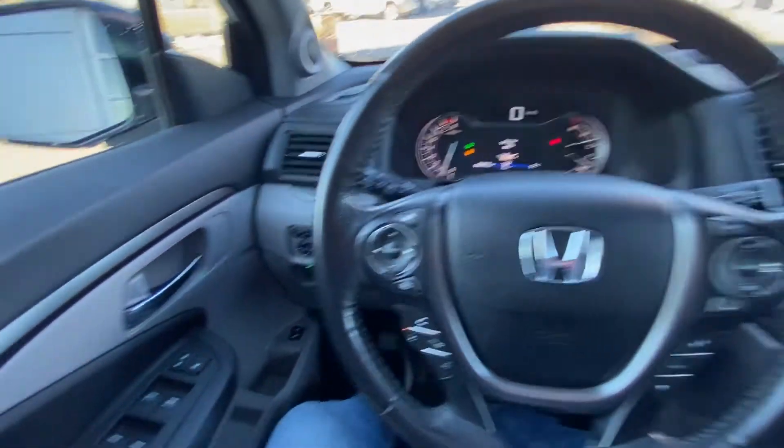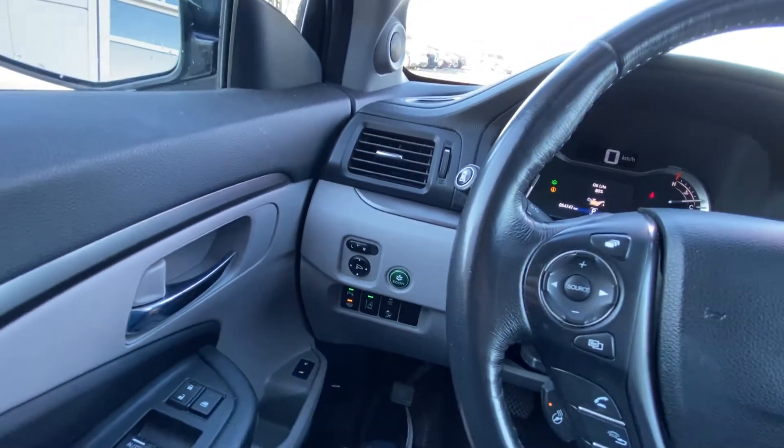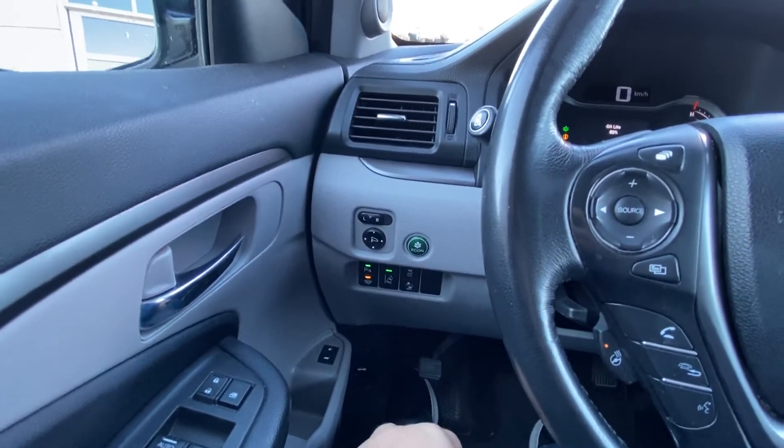Taking a quick look at the interior here. Power windows, locks and mirrors. You do have your heated windshield as well. A lane keep assist, parking sensors, traction control and vehicle stability control.